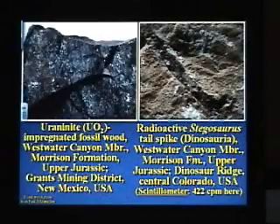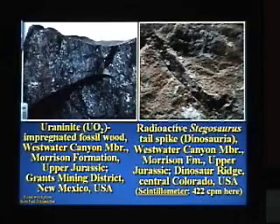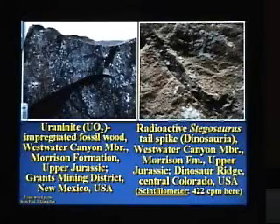Radioactive stuff. Did you know that some fossils are preserved in radioactive material? If you like to collect fossils, I'd recommend you just have a Geiger counter handy, because you just don't want to collect things and sleep with them under your pillow all the time — because sometimes they give you a dose. Here are a couple of radioactive fossils from out west. This is some fossilized wood preserved in black uraninite, uranium dioxide. This is a stegosaur tail spike that is impregnated with a little bit of carnotite — this is actually part of a public park near Denver, so you can go see that and get a dose. If you stick a scintillometer next to this thing, we got 422 counts per minute from that specimen right there on the outcrop.